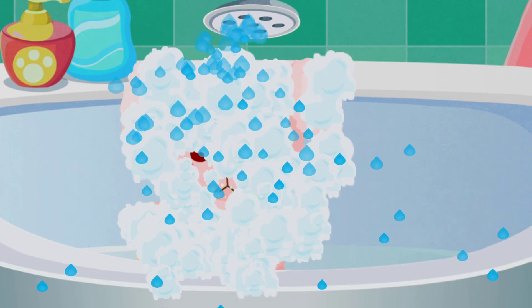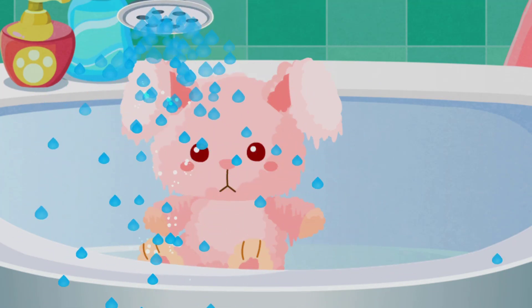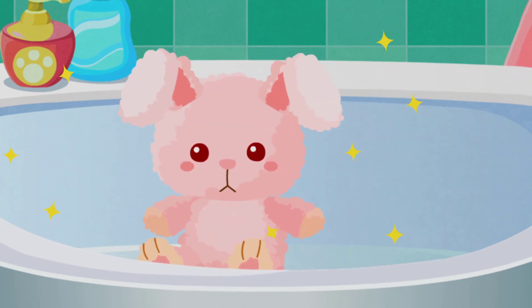Remove the bubbles to get the doll clean! She's clean! Dress her!